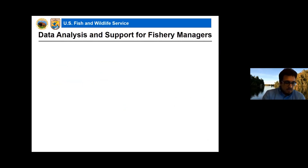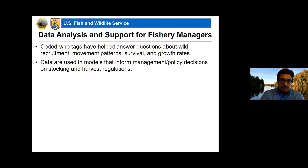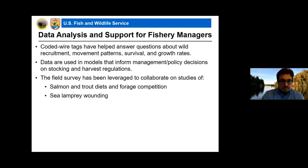The fourth component is data analysis and support for management. These coded wire tags have helped answer questions about wild recruitment, movement patterns, survival, and growth rates, which are used in models that inform management and policy decisions on stocking and regulation. This field survey has also been leveraged to collaborate on many different studies, not the least of which is salmon and trout diets — something we've been happy to partner on with both current and prior diet studies on Lakes Michigan and Huron.